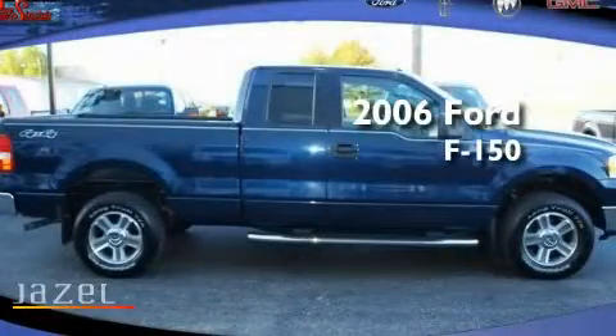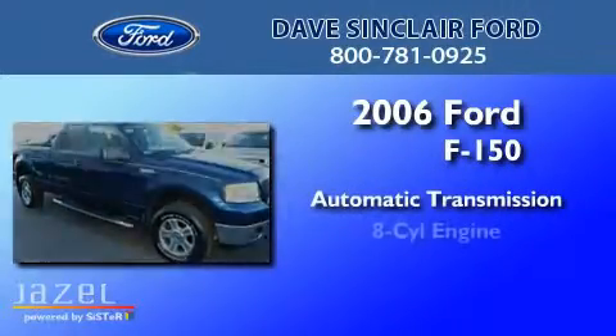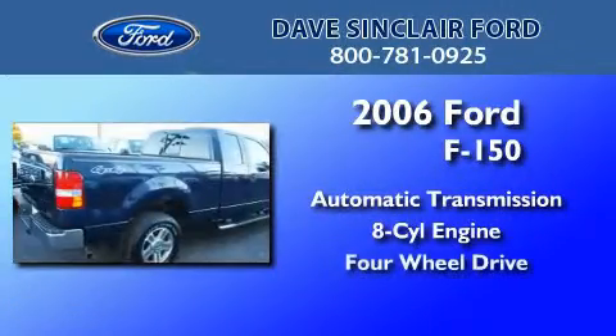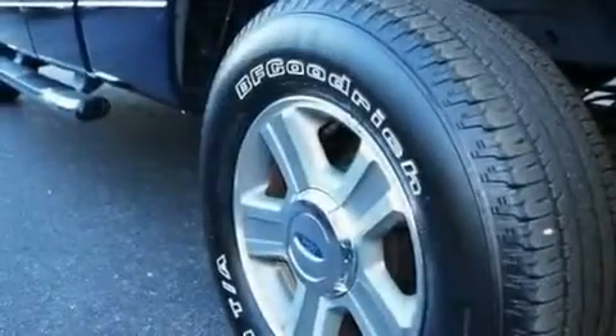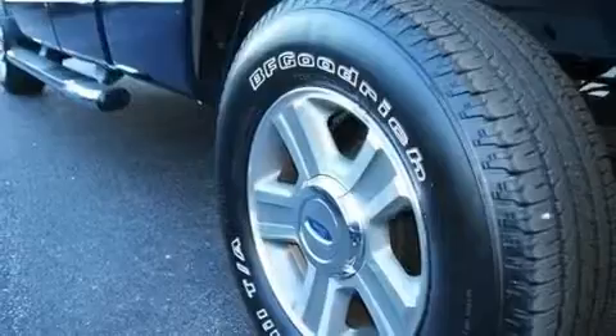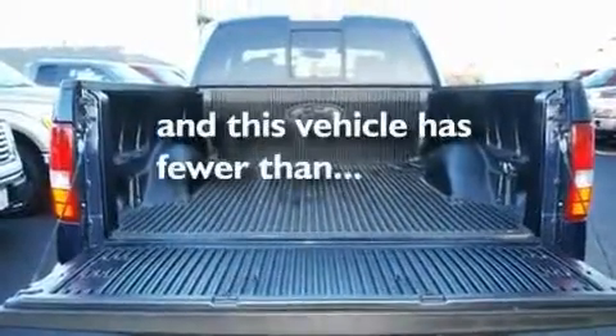This is a 2006 Ford F-150. This truck has an automatic transmission, a V8, and the added capability of four-wheel drive. Its top features include a full-size spare tire, a passenger side airbag, and this vehicle has less than 57,000 miles.